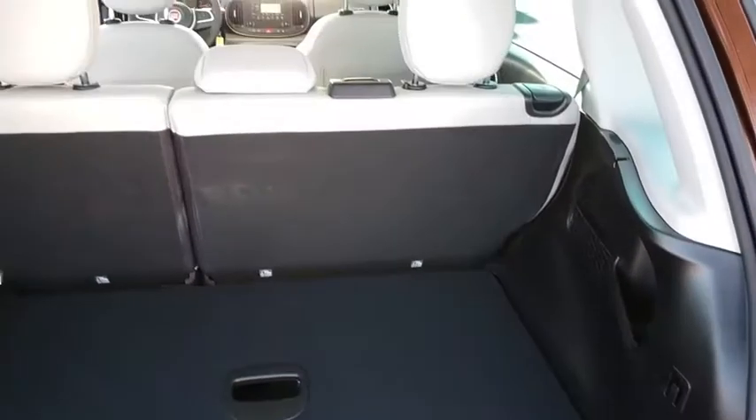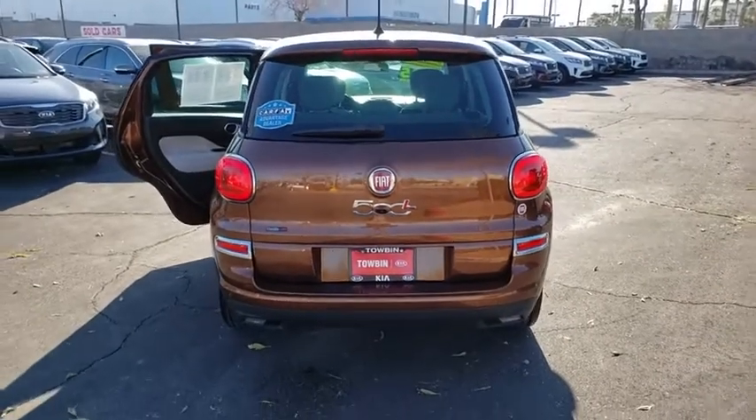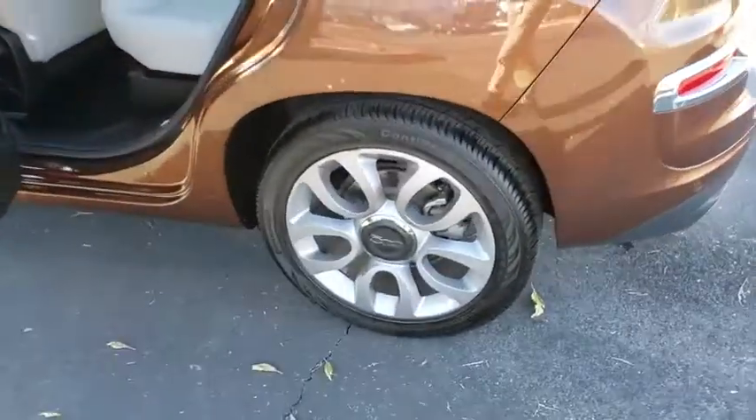This vehicle has less than 7,000 miles. Here are some of this vehicle's great options: auto-dimming rear view mirror, rear window defroster, heated front seats, remote keyless entry, daytime running lamps, rear wiper, tire pressure monitoring system, and a four-piece floor mat set.